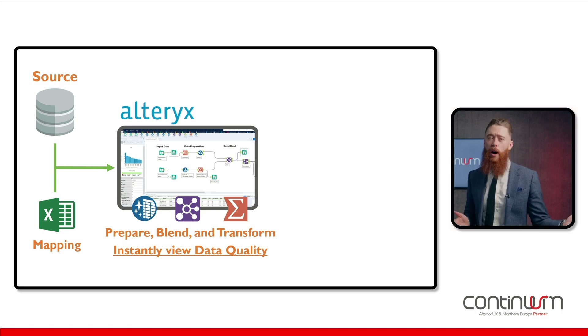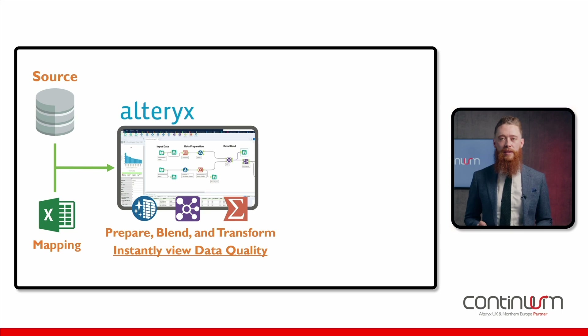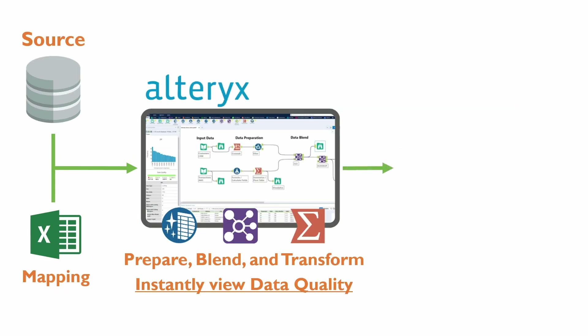No more shadow development or updates to your data you weren't aware of. Just clean, clear, and concise data flow. Next, you take the import templates from your destination system and then fill it in and populate that from the source data every single time.